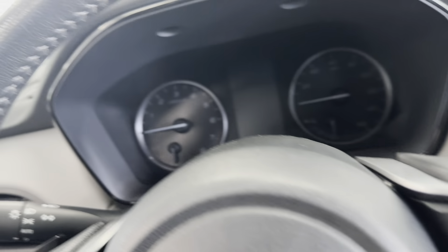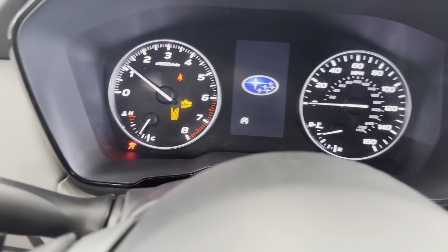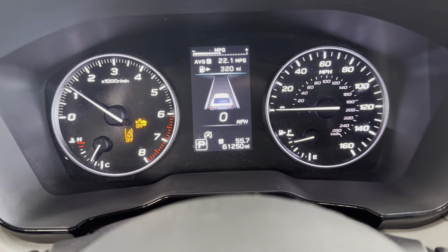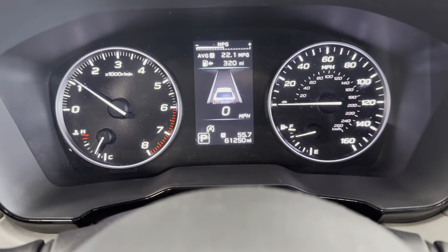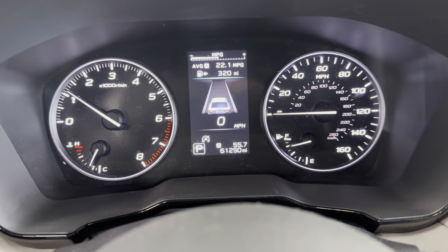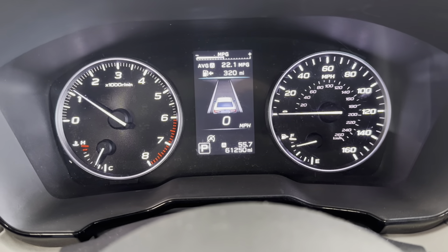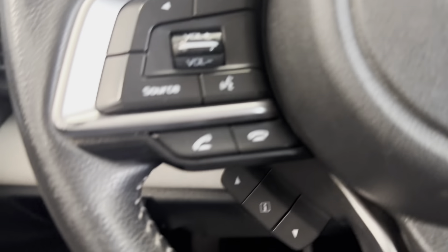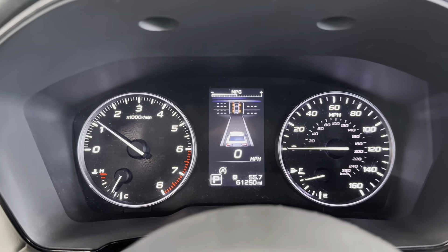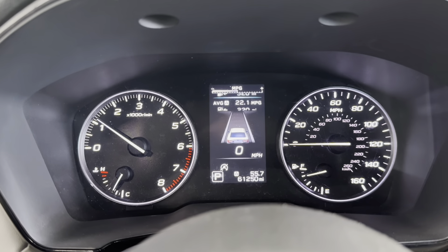I'll now just get inside this car and turn it on for you. This vehicle does use its key to start as opposed to a push to start. Now that the engine is running and the dashboard is lit up, you'll be able to see that this vehicle has about 61,250 miles on it. Over here to the left side of the steering wheel are your dashboard navigation buttons, so with these you can cycle through all the different information and services this vehicle provides to you on the dashboard.